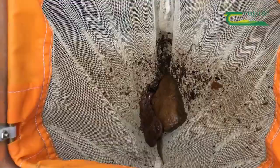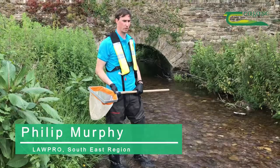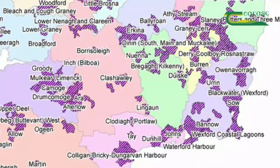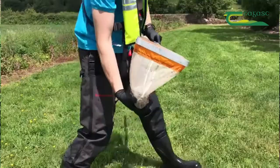We're carrying out the KIG sample because it acts as an indicator of the water quality in the local area. I'm Philip Murphy, one of six scientists in the southeast region. There's 30 of us across the whole country. I work with the local authorities water program in different areas for action around Ireland.